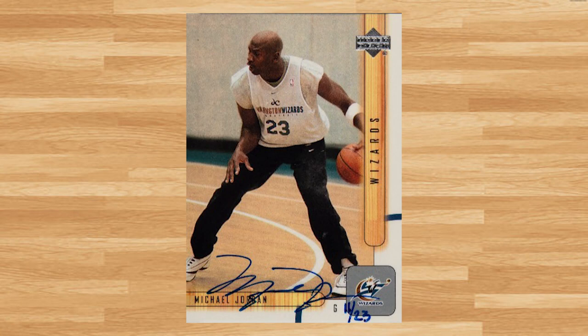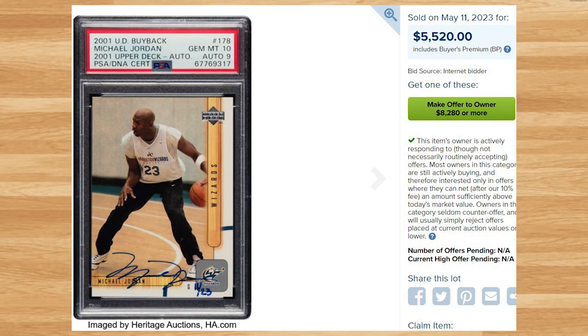Up next at number 15 is this 2001 Upper Deck Buyback Autographed Michael Jordan, card number 178. This was a PSA 10 with a 9 grade for the auto and it also sold for $5,520. Serial numbered out of 23, this was another card I was surprised to find no prior comps for.